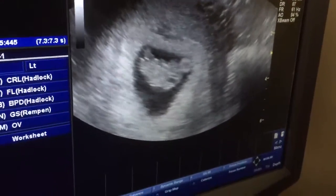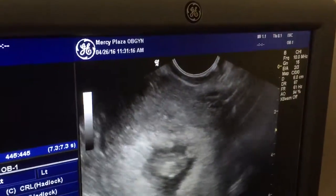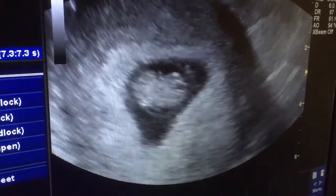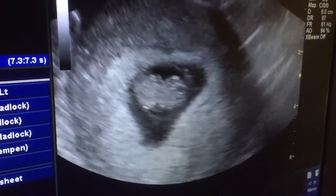The baby looks perfect. Congratulations. Thank you. Where's the heart again? Right there. Is that little flutter? Oh, there's a head. Yeah, it's moving. Is that the head? Uh-huh.